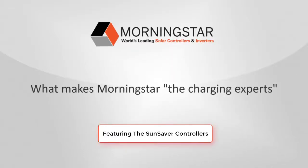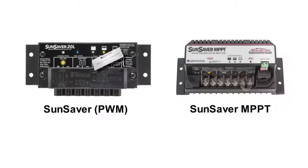Since 1993, Morningstar has been the leading supplier of solar charge controllers and inverters. To understand what makes Morningstar better, let's take a quick trip through two of our most specified and respected charge controllers, the SunSaver and the SunSaver MPPT.